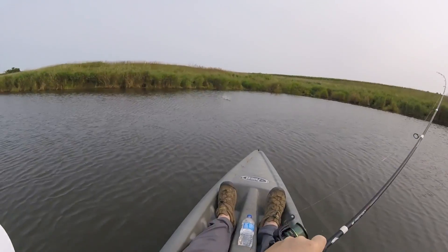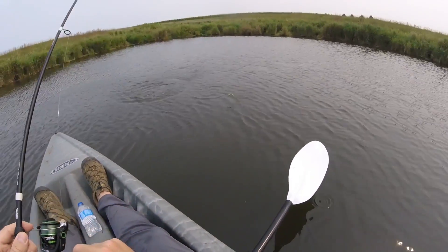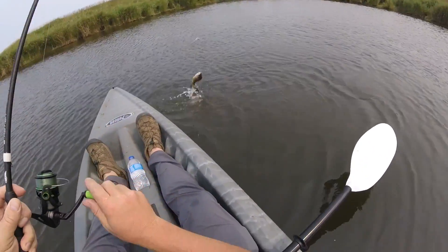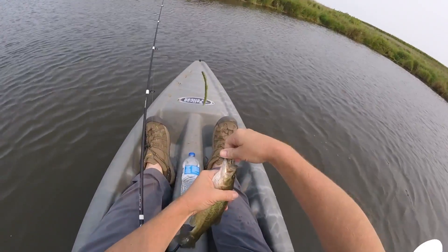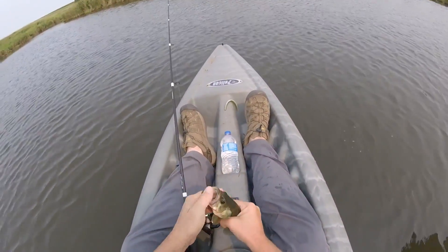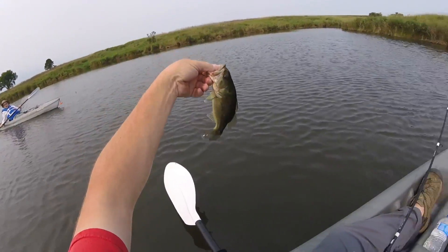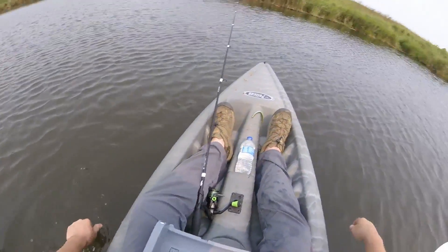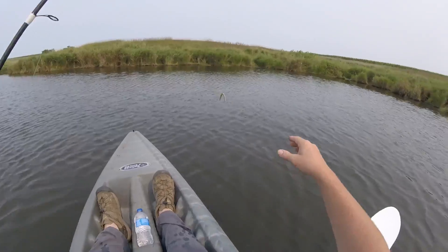Got one! Got one, Gunner! There's another little dink. Wait, I want to see him. Alright — he's so cute. Yeah, there he goes.